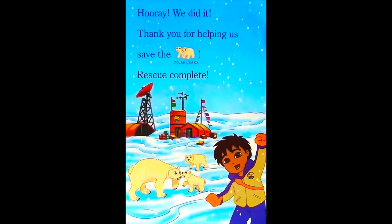Hooray. We did it. Thank you for helping us save the polar bears. Rescue complete.